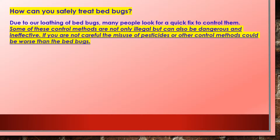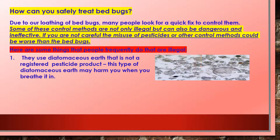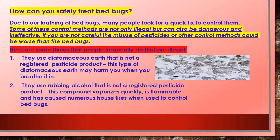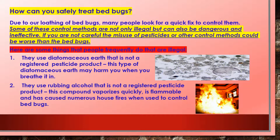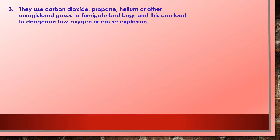How can you safely treat bed bugs? Due to our loathing of bed bugs, many people look for a quick fix. Some control methods are not only illegal, they can also be dangerous and ineffective. The misuse of pesticides or other control methods could be worse than the bed bugs themselves. Some things people do that are illegal: one, they use diatomaceous earth that is not a registered pesticide product — this type may harm you when you breathe it in. Two, they use rubbing alcohol, which is not registered, vaporizes quickly, is flammable, and has caused numerous house fires.